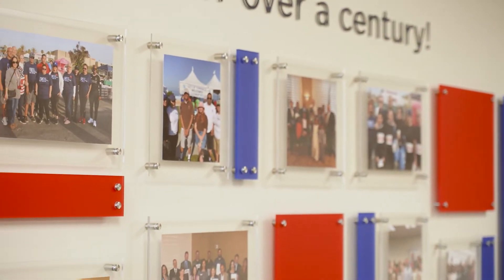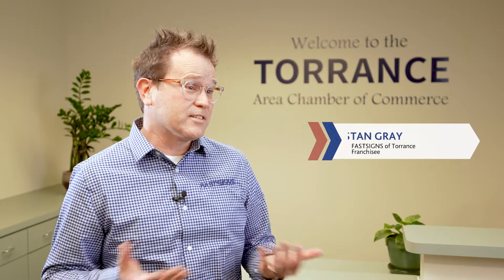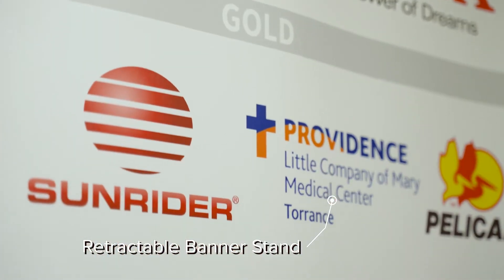Three projects we're talking about today: one would be just a simple banner stand. People think of it as a simple banner stand, but it's something that the chamber can take to different events — it promotes the businesses, it promotes the chamber and local commerce within the area.